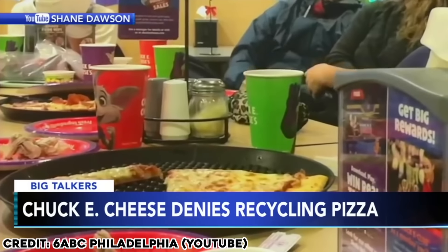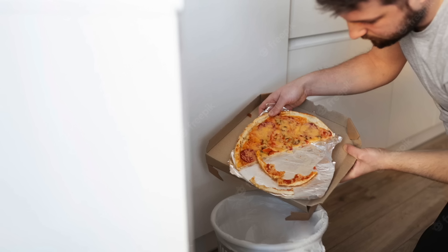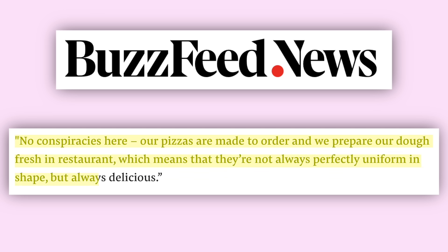People claimed that they recycled pizza, and that's why they were shaped all weird at the stores — like the pizza at your table sometimes is from somebody else's pizza in the restaurant. This is all alleged. In my mind, that actually is a good thing — they're helping the environment. People waste 75% of a pizza, put it in the oven for a little bit, that kills the germs, right? Serve it up. According to BuzzFeed News, Chuck E. Cheese says no conspiracies here: 'Our pizzas are made to order and we prepare our dough fresh in restaurant, which means they're not always perfectly uniform, but always, always delicious.'